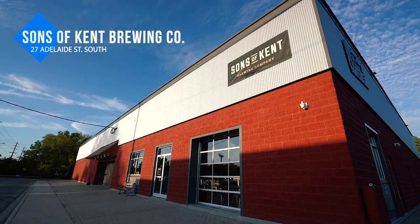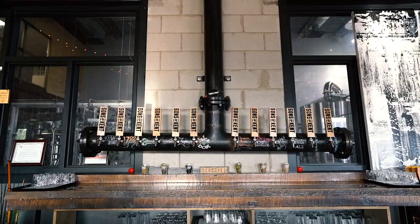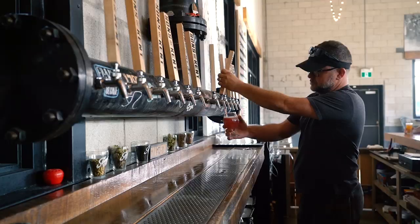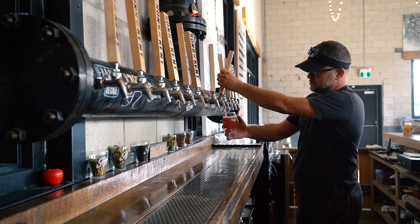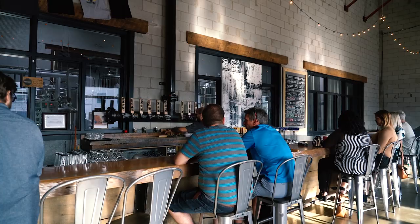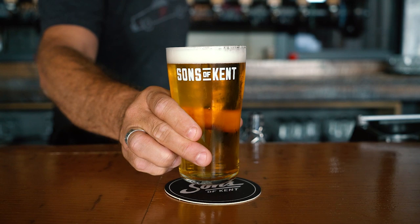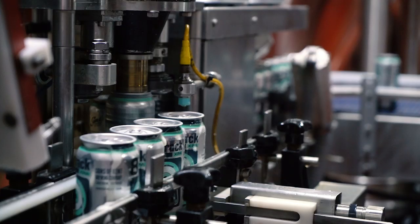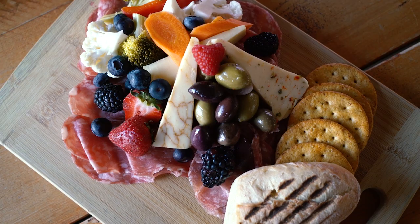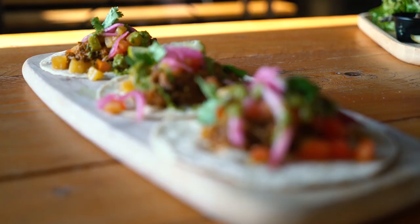Lastly, head back into town and enjoy a pint at Sons of Kent Brewing Company. Opened in 2017, this craft brewery is owned by four former Chatham-Kent locals who all worked in the beer industry across Canada and came back to start their own brewery. They've converted a former movie theatre into the brewery, tasting room, and event space, offering a wide assortment of beers from lagers to ales, IPAs, and sours. All beers are produced and packaged on site, and the tap room is the perfect spot to wrap up your weekend with a pint or flight alongside freshly made dishes from the kitchen.